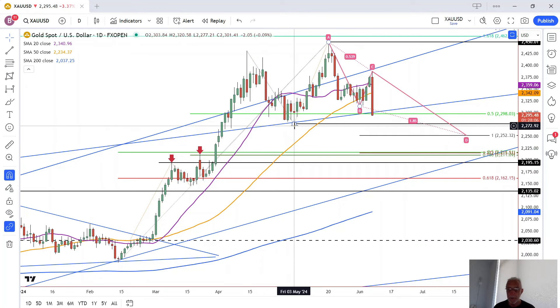A breakthrough of that swing low almost certainly means gold is going to complete the developing A, B, C, D pattern at 2,252. It also reaches another critical level starting roughly around 2,212 and going down to 2,195, although those are rough levels.